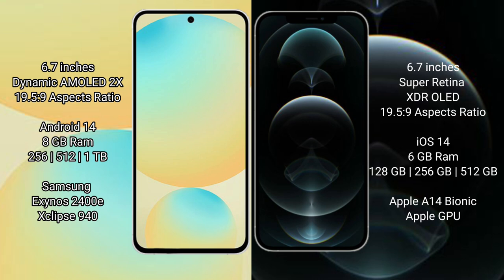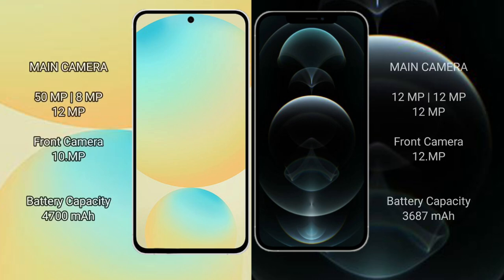The Samsung Galaxy S24 FE is powered by the Exynos 2400E processor with a GPU 940. The iPhone 12 Pro Max comes with 6GB RAM, 128GB, 256GB, or 512GB internal storage, and is powered by the Apple A14 Bionic processor with the Apple GPU.